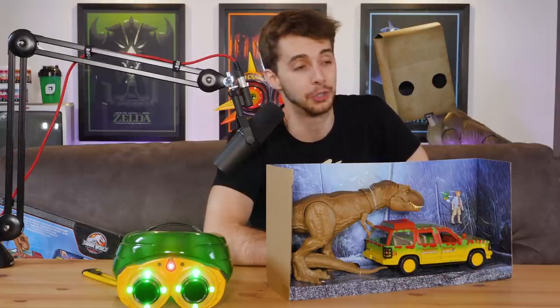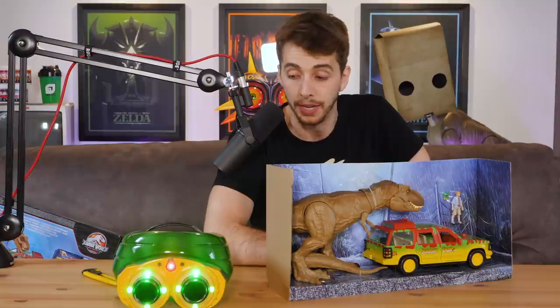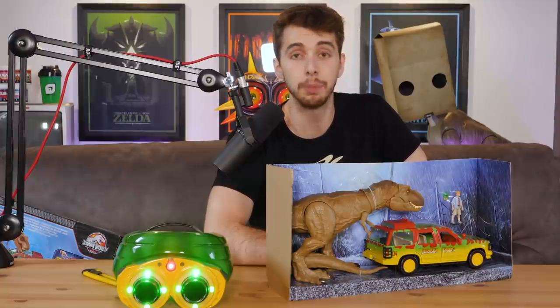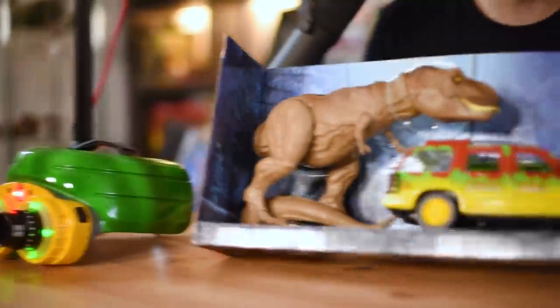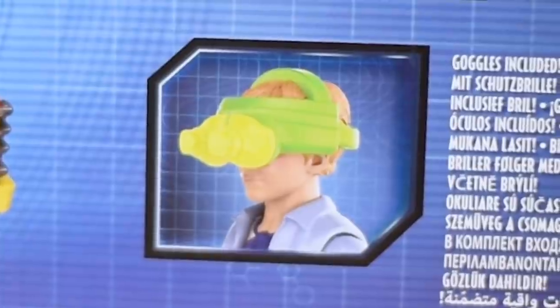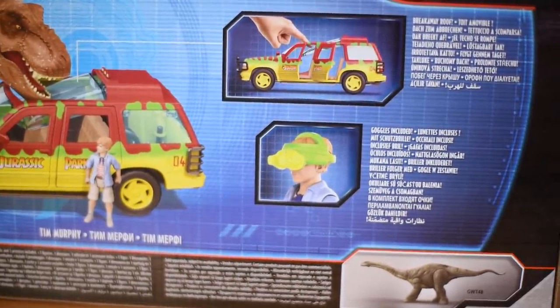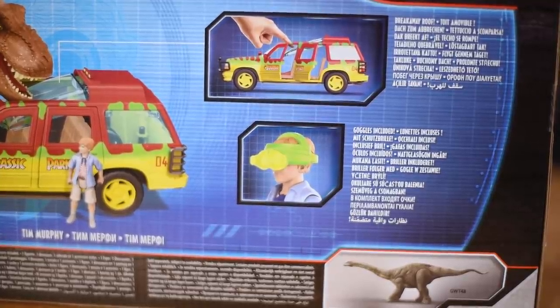Chronicle Collectibles was going around issuing cease and desist to everybody who was making props, for them to go out of business and rip a lot of people off. Good job! So as you can see, there's a bit of a difference between Tim Murphy's night vision goggles and these ones. The biggest difference — you can zoom in onto the box on Tim Murphy there — they're green, they're yellow, but they're kind of missing the black of the lenses. And when you look at this playset, they could have easily just done a tiny bit more paint on it.